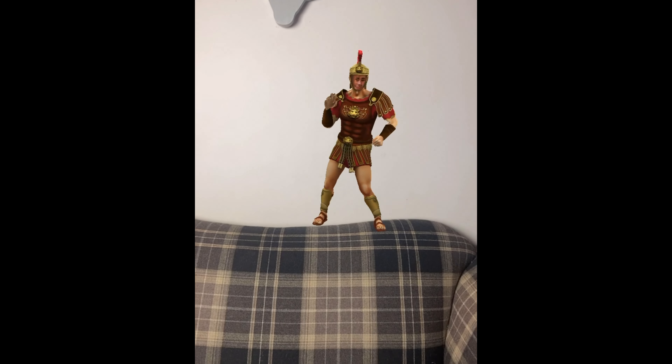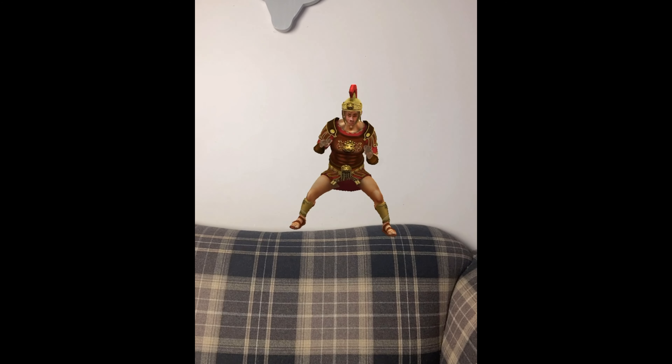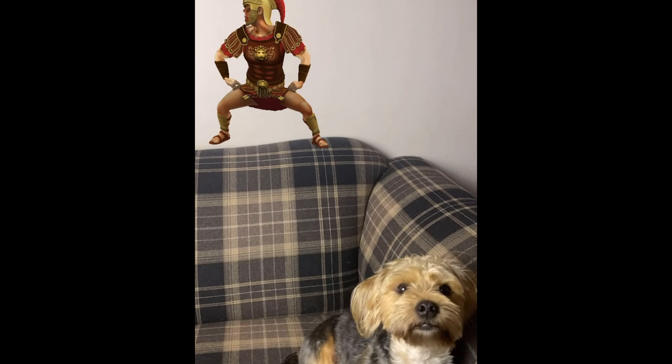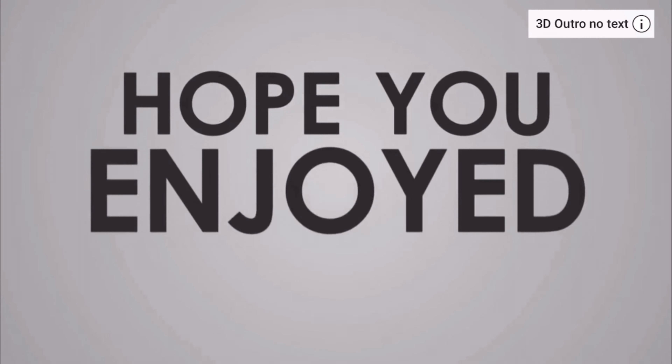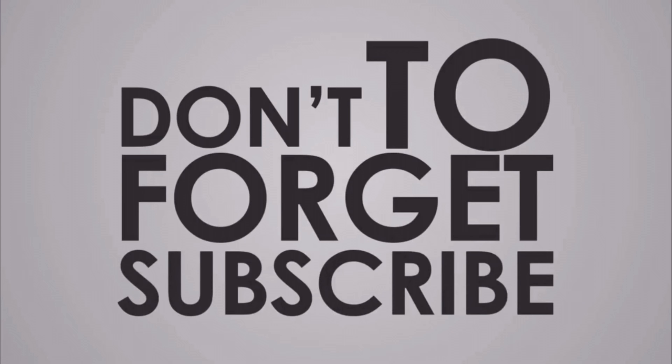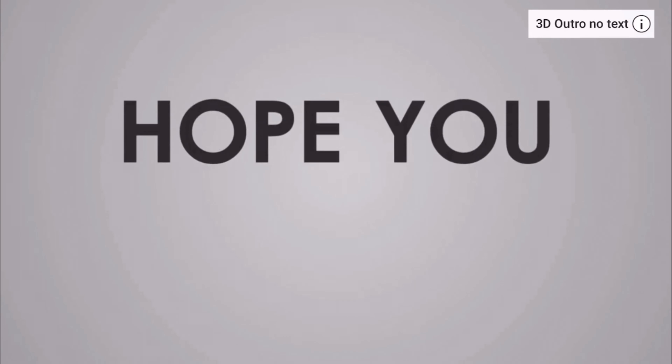Thanks again for sending me the sample and letting me try it. If you're interested, get onto the Etsy website, just type in Legio X and it will be in those search results. Hope you enjoyed my little first impressions of this fragrance - don't forget to like the video, don't forget to subscribe, and hopefully I'll see you again in the next one. Don't forget to keep smelling wonderful.